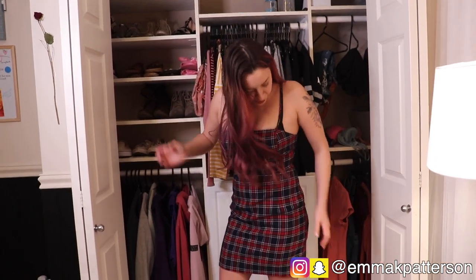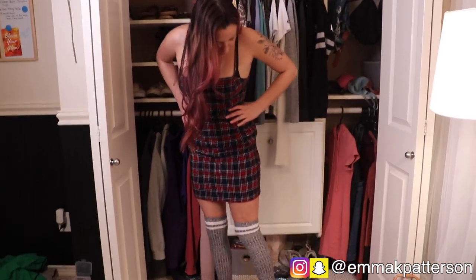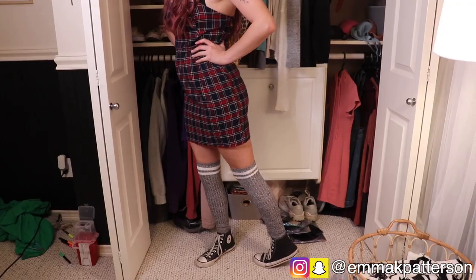Outfit number one — I love this dress, it's so cute. Got the socks and the converse. The tricky part is going to be the poses because I'm not that used to it, but we're just going to make do.